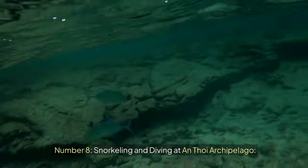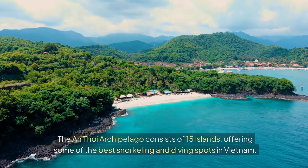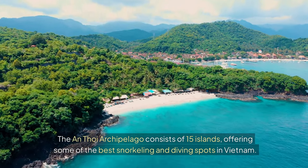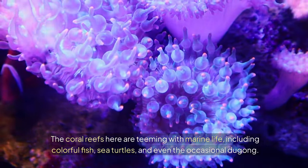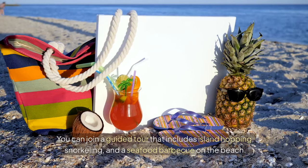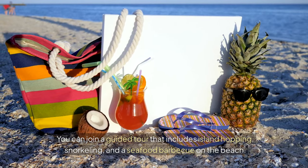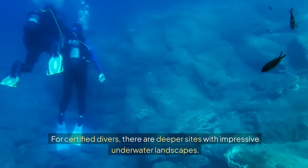Number eight: Snorkeling and Diving at Antoi Archipelago. The Antoi Archipelago consists of 15 islands, offering some of the best snorkeling and diving spots in Vietnam. The coral reefs here are teeming with marine life, including colorful fish, sea turtles, and even the occasional dugong. You can join a guided tour that includes island hopping, snorkeling, and a seafood barbecue on the beach. For certified divers, there are deeper sites with impressive underwater landscapes.